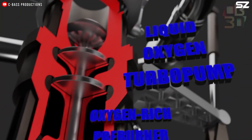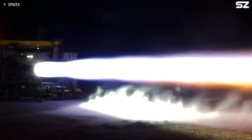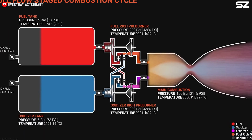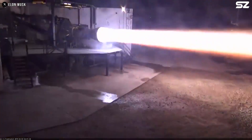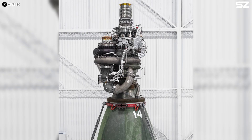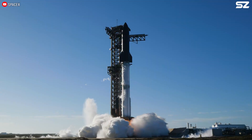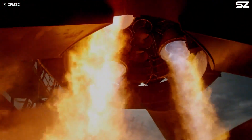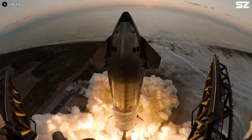Almost all of the oxidizer is routed through the oxidizer-rich preburner and turbine, with only a small portion sent through the fuel-rich preburner. Similarly, the majority of the fuel flows through the fuel-rich preburner and turbine, with a minimal amount passing through the oxidizer-rich preburner. This design ensures that both propellants reach the combustion chamber in a fully gaseous state, offering a significant advantage over other cycles. Gas-to-gas interactions are highly efficient, promoting better mixing before combustion, so combustion occurs more rapidly with fewer unburned residues compared to liquid-liquid or liquid-gas interactions.